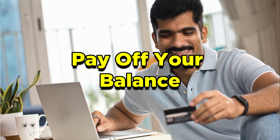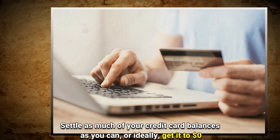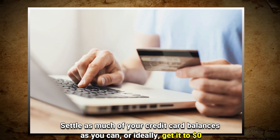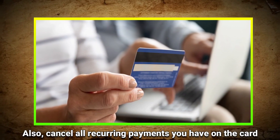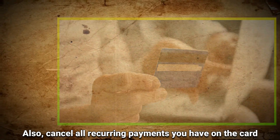Step two: Pay off your balance. Settle as much of your credit card balances as you can, or ideally get it to $0. Also, cancel all recurring payments you have on the card.